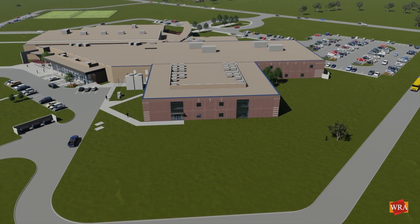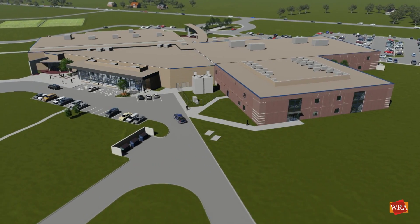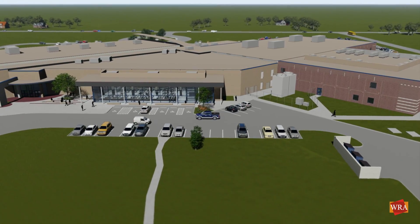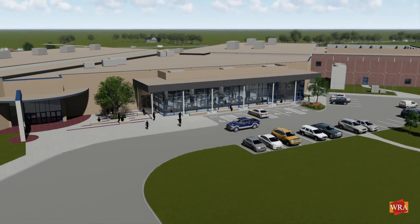For the cafeteria addition, a more contemporary design was chosen, with full height glazing and a deep overhanging roof supported by elegant round columns. Similar masonry details and blue curtain wall will match the existing building.